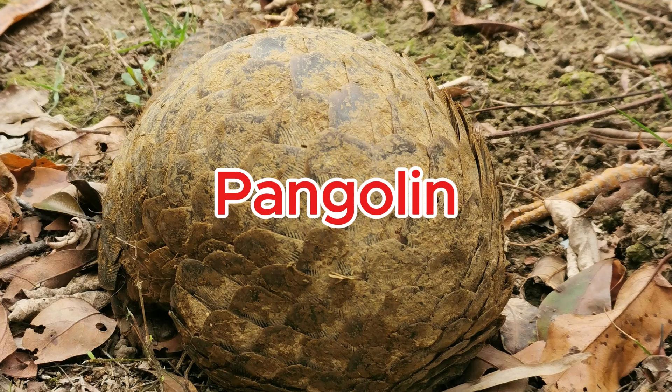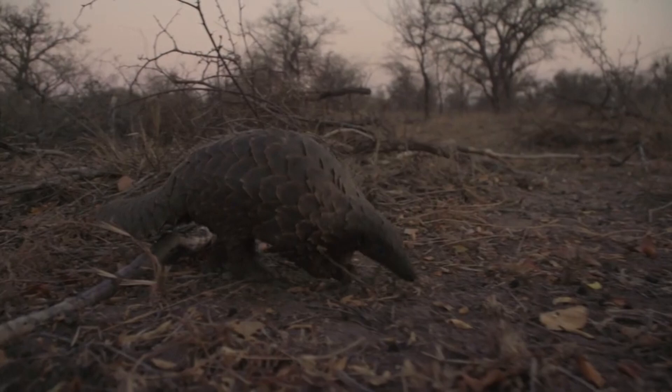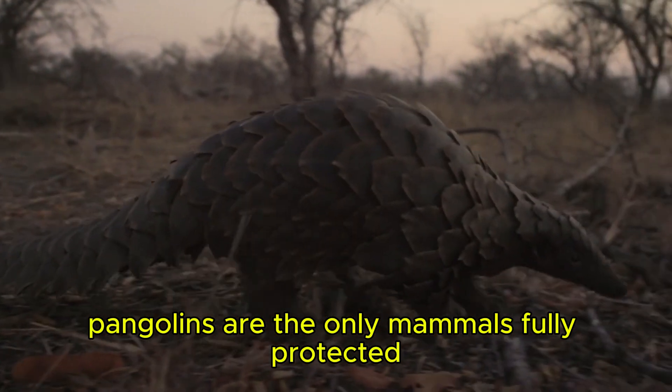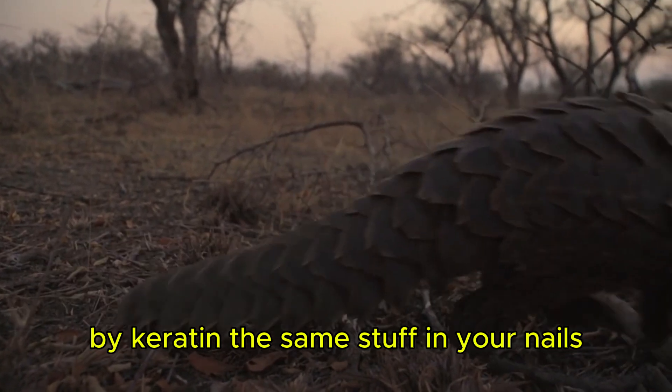Pangolin. Covered in armor-like scales, pangolins are the only mammals fully protected by keratin — the same stuff in your nails.